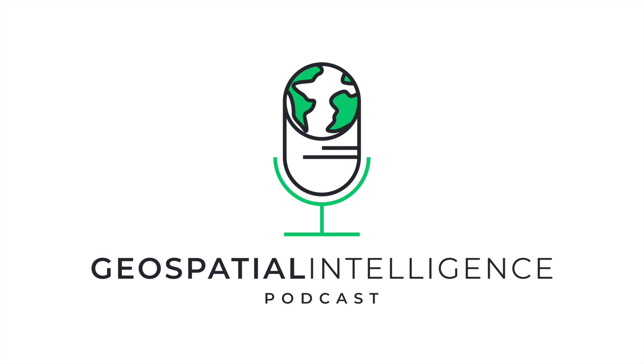Welcome back to Geospatial Intelligence Innovations, the podcast where we dive into cutting-edge technologies, trends, and applications transforming the world of geospatial data and intelligence. I'm your host Aybars Östuna, and I'm excited to be here with you for episode six. Today we are focusing on one of the most urgent and life-saving applications of geospatial intelligence: disaster response.